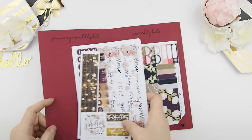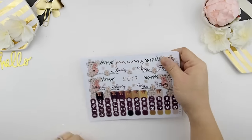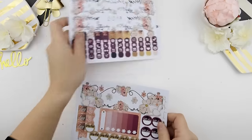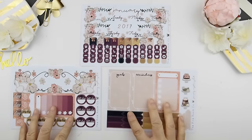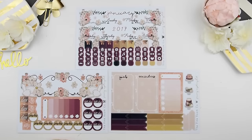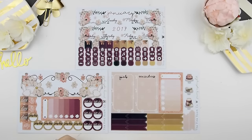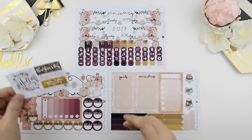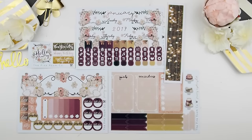We're going to start with the monthly kit first. This is the title page or title bars — your January and 2017 — and you have your sidebars, decorative blank boxes, and all the other functional stickers you need for the monthly plan-with-me, your 'Hello January' and holiday stickers, and your corresponding washi stickers.